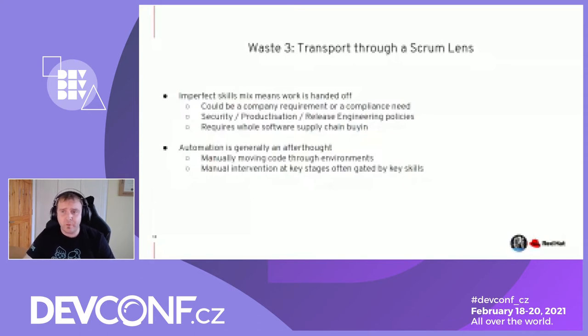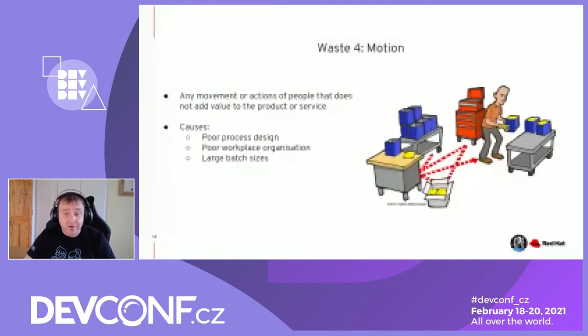The fourth waste is motion — another non-value-add involving movement of people that doesn't add value to the product or service. From a manufacturing perspective, this comes from poor organizational design, poor process design, and large batch sizes. We're not in manufacturing and we're not moving between meeting rooms right now, but you can look at motion from a Scrum lens.